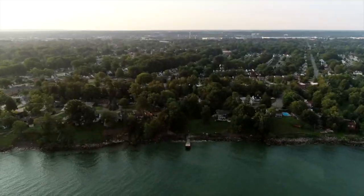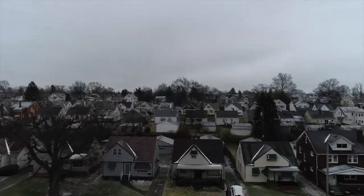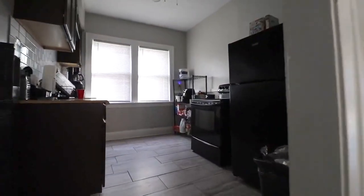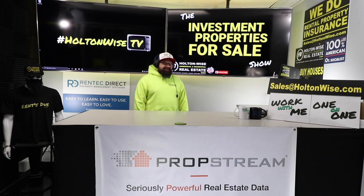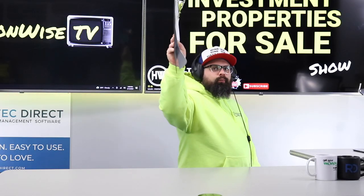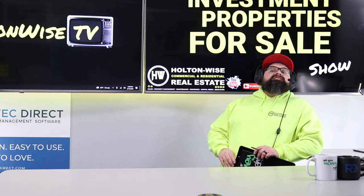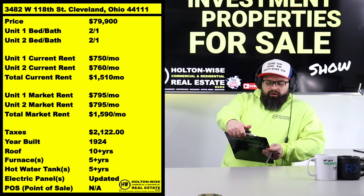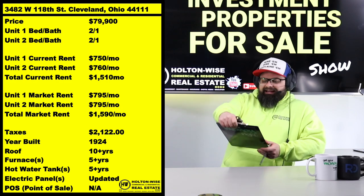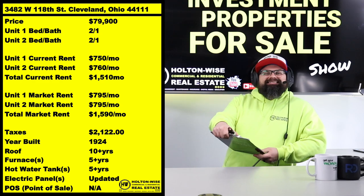Welcome to the Investment Properties for Sales Show, folks. We provide complete transparency and education — we take you on the video tour and give it to you straight. Today's property: 3482 West 118th, Cleveland 44111 — fully occupied, priced at $79,900.